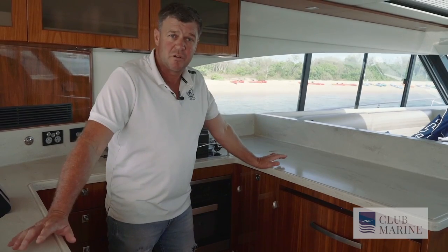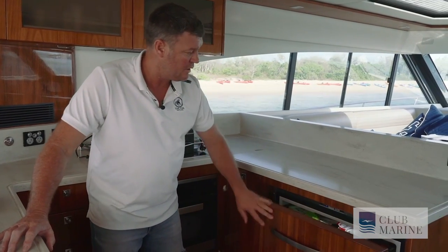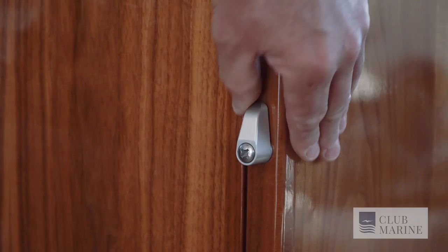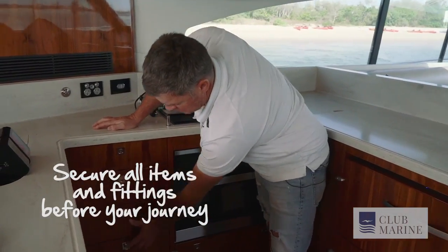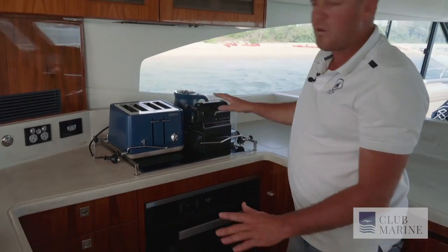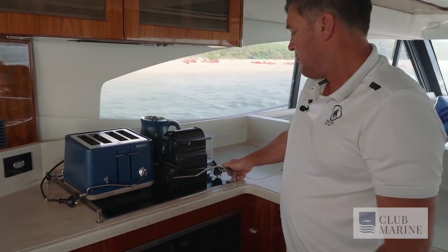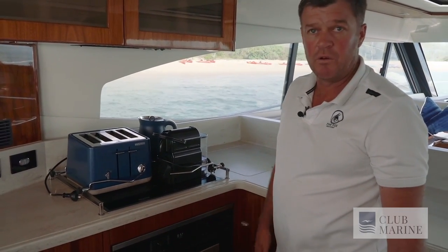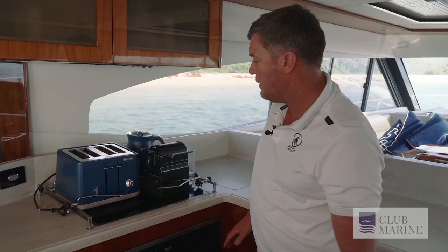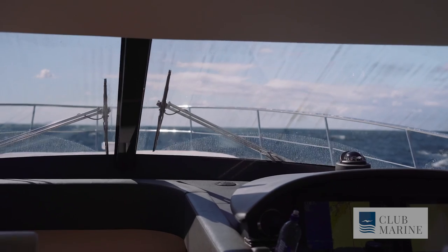Prior to going out to sea, we need to secure everything to make sure nothing comes open — drawers, for example. Here we have our fridges with latches; we shut all the latches to give them a solid lock, as well as all our drawers. Items we have on the bench are fastened with oven retainers so they won't fall on the floor. In really rough conditions we'd stow them on the floor or put them away, but under normal circumstances they'll stay put.